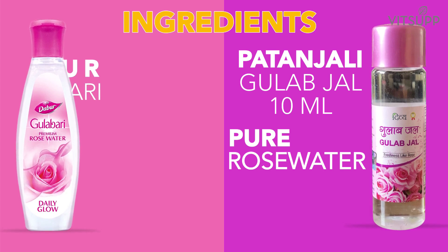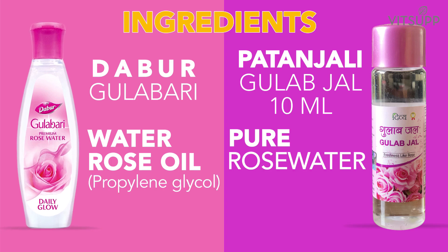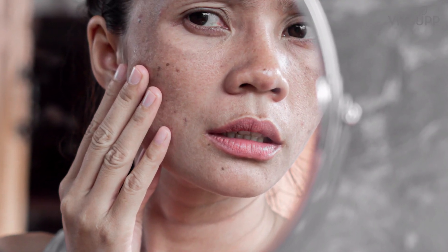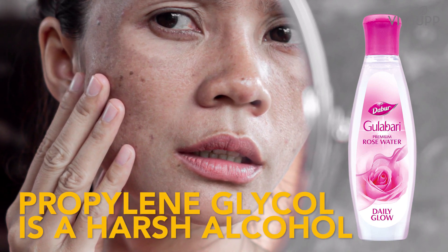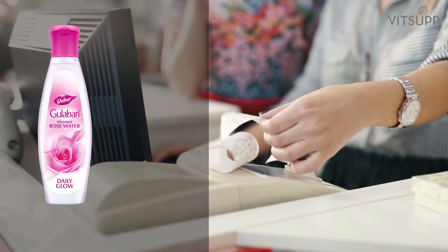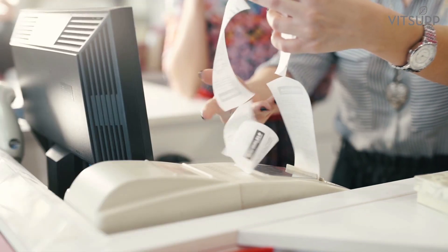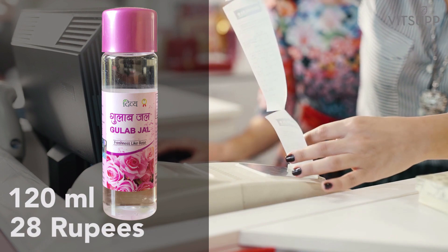But is it better than the Dabur Gulabari, which is very popular in India? If you check the ingredients of Dabur Gulabari, you will find that it has water and rose oil along with Propylene Glycol as the main ingredients. The problem with Propylene Glycol is that it is a harsh alcohol and may cause serious damage to the skin if regularly used. Also, 120 ml of Dabur Gulabari costs 45 rupees, whereas 120 ml of Patanjali Gulab Jal costs just 28 rupees — so it is definitely a great buy.